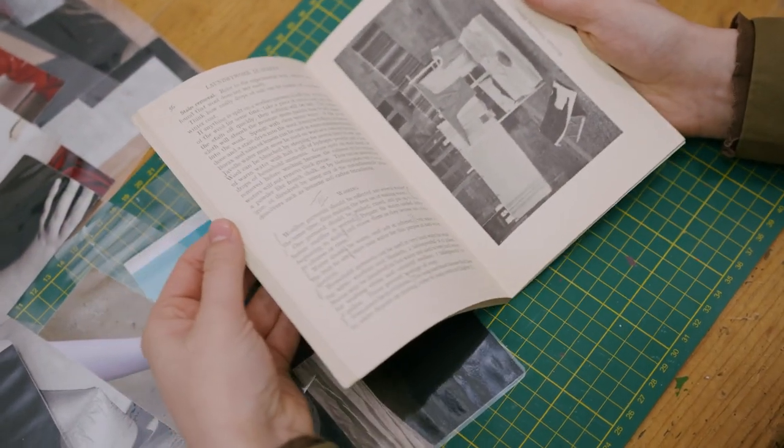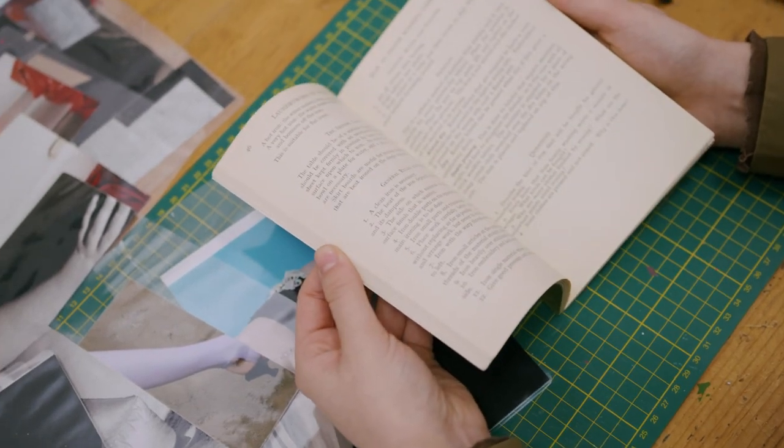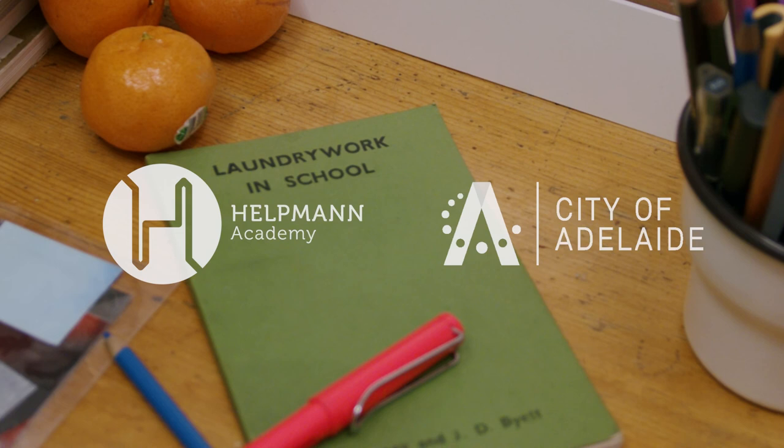These works are made by following the instructions from a 1940s publication called Laundry Work in School, highlighting the way that housewives were taught to wash their family's clothes.